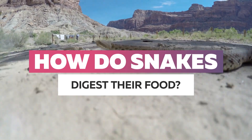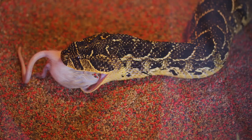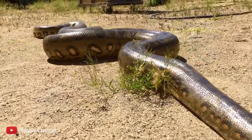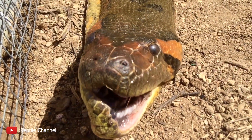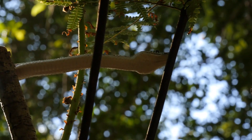In this video, we're going to be tackling an interesting subject: how do snakes digest their food? While this may seem quite obvious on the surface, I'm sure that most of you are assuming that they digest food in a similar way to humans. It's actually more complicated than you'd expect. So sit back and get ready to learn some interesting facts.